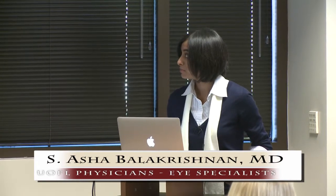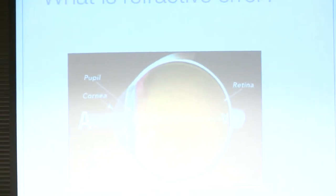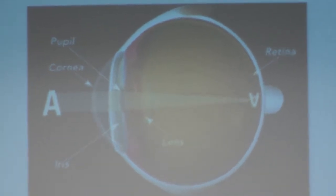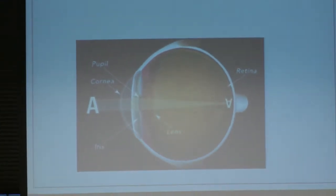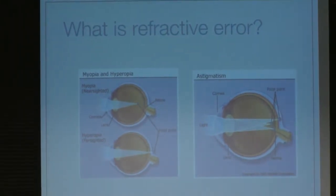Hi, everyone. I'm just going to be very brief and go over the nuts and bolts of LASIK. So the first thing would be why do LASIK, which would be that you have refractive error — so you're nearsighted or farsighted. In this picture, you can see a perfect eye, which not many people have. In a perfect eye, whatever you're looking at is focused perfectly on the retina. But in people who are nearsighted or farsighted, you can see that at the top.